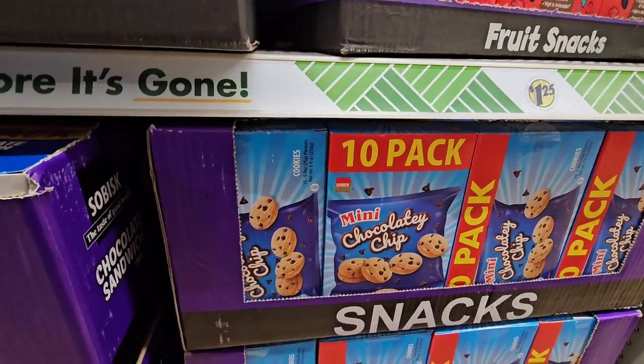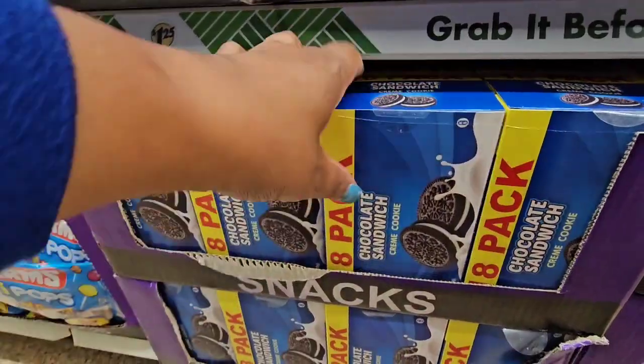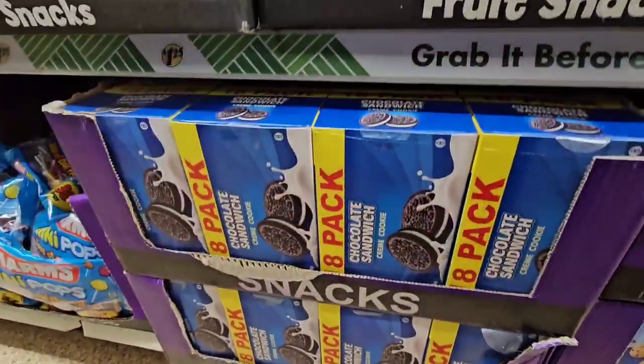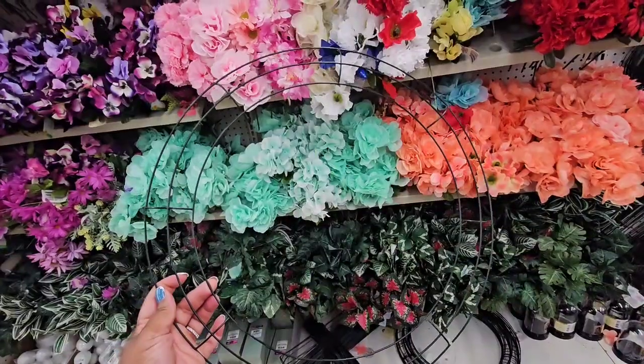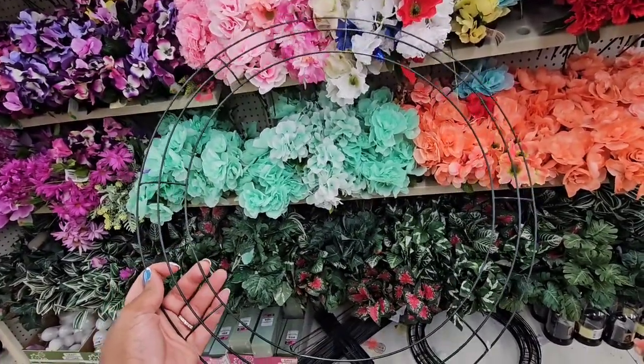They have a 10-pack of chocolate chip cookies and an 18-pack of off-brand Oreos — chocolate sandwich cookies.